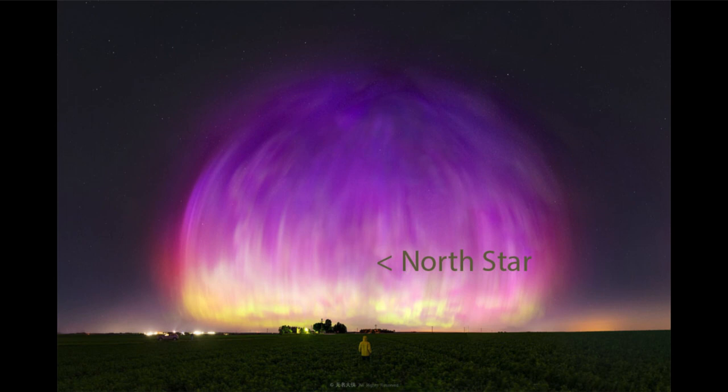Sunspot groups come and go with a pattern on the sun, and it's an 11-year cycle. We are approaching the maximum of that, meaning we're going to be seeing more and more sunspots over the next couple of years. That could include more very large sunspot groups such as this one, and those could lead to far more auroral displays visible at various locations around the Earth.